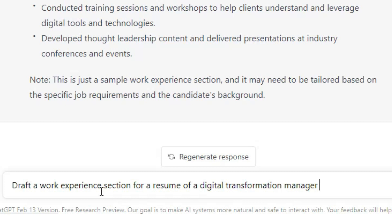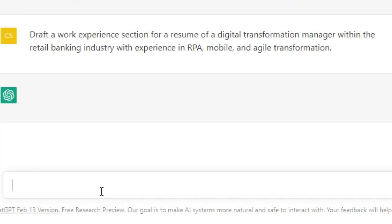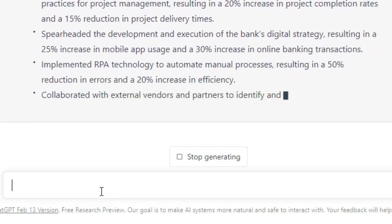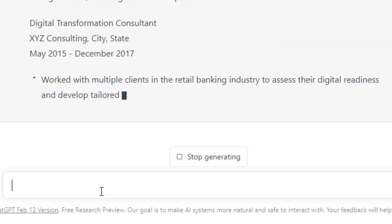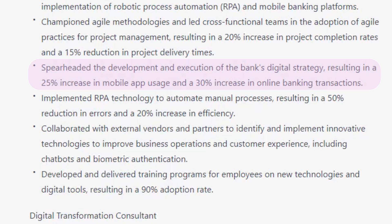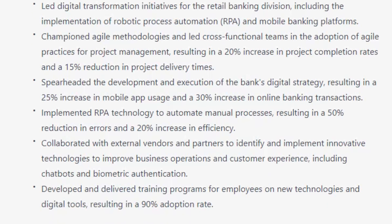Next, let's make it even more specific: 'Draft a work experience section for a resume of a digital transformation manager within the retail banking industry with experience in RPA, mobile, and agile transformation.' And there you have it — a work experience section specifically for the job I'm looking for, in the industry I'm interested in, and with the particular experience I'm targeting. You can see how ChatGPT is drafting the experience based on what we asked for, such as banking, RPA, mobile, and so on. For example, it says: 'Spearheaded the development and execution of the bank's digital strategy, resulting in a 25% increase in mobile app usage and a 30% increase in online banking transactions.' It will make our job so much easier and faster to write high-quality CVs.